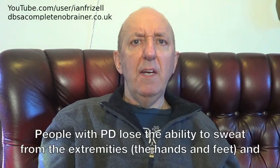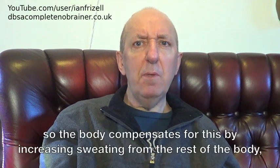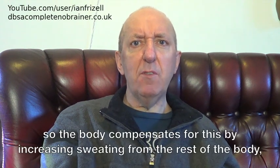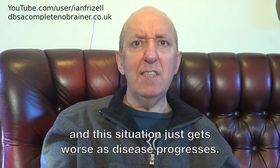People with PD lose the ability to sweat from the extremities — the hands and feet — and so the body compensates for this by increasing sweating from the rest of the body, and this situation just gets worse as the disease progresses.